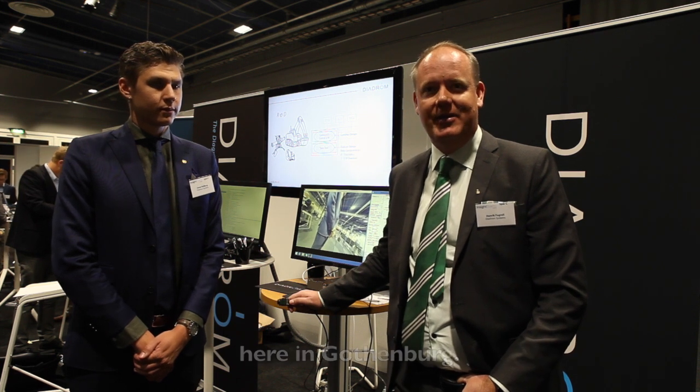Good morning, I am Henrik Fagdel, CEO of Diadrome, and we are reporting from the conference of electronics and vehicles here in Gothenburg.